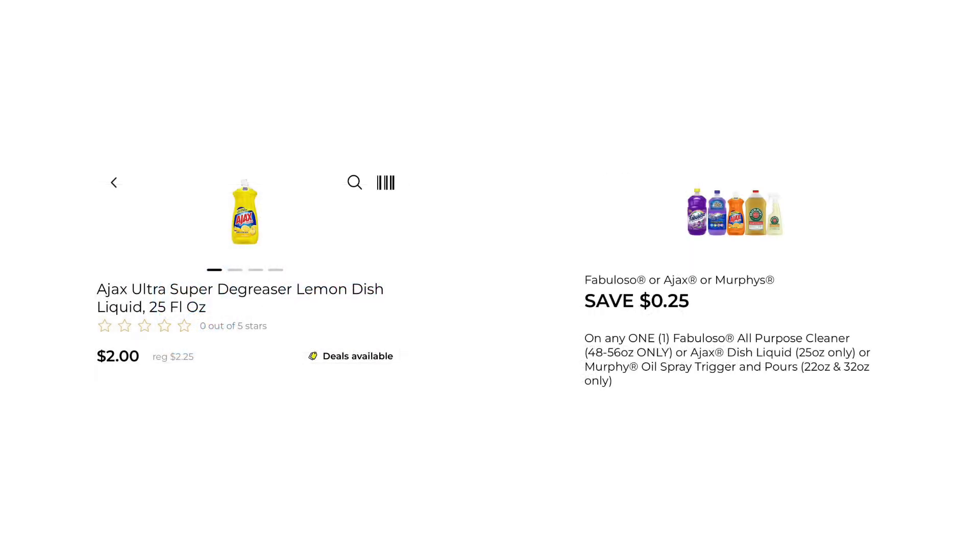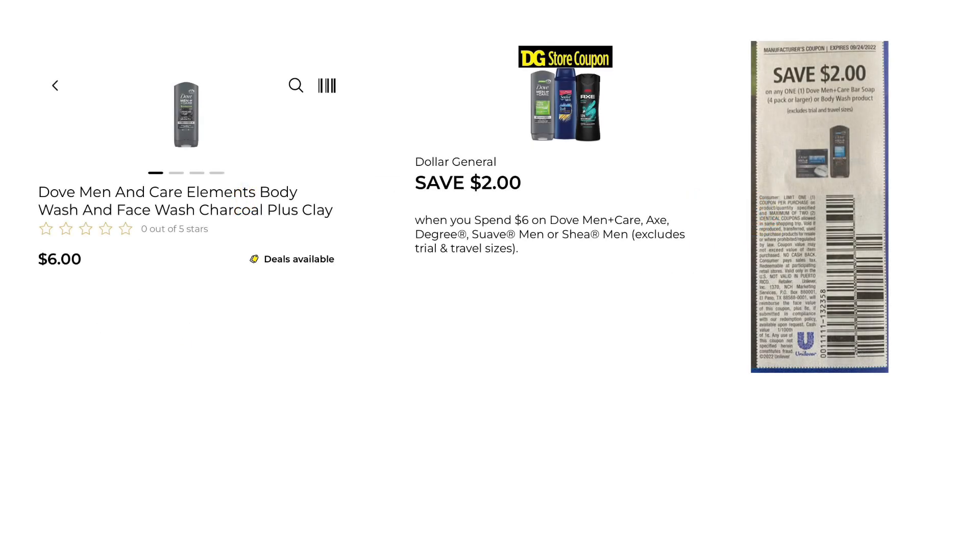The Ajax is on sale this week for $2. We got a $0.25 digital, making this $1.75. You can grab one of the Dove Men's Body Wash for $6. We have a save $2 when you spend $6 on Dove Men's store digital coupon, and you can pair that with the $2 coupon from the 9-11 Unilever insert — that would make it just $2. That's a really great price. If you don't get the inserts, we do have a $1 digital coupon that will make that $3.